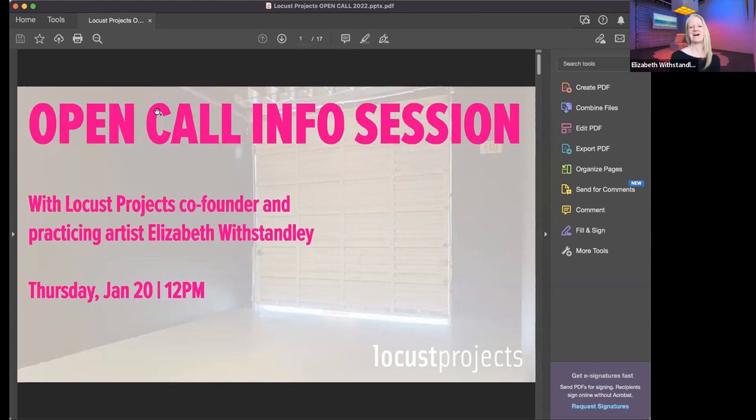It's important to know who we are when trying to figure out if you're a good fit for an organization. Locust Projects' mission is important to bring up here so you know where we're coming from. We're interested in creating opportunities for visual artists at all stages of their career. We invite risk-taking and experimentation. We like to activate conversations around new art and ideas, and we advocate for artists and creative practices.